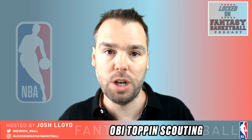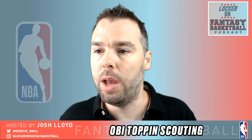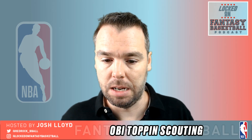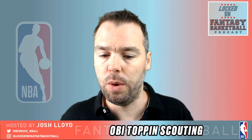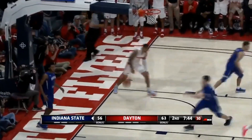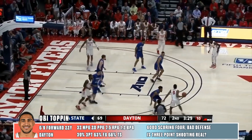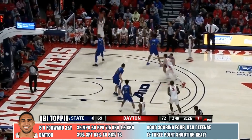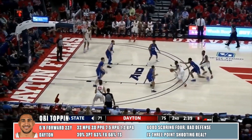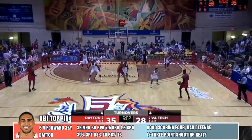He has elite athleticism — jumping off two feet, jumping off one foot, great in a pick and roll, can pick and pop as well. You can't ignore the fact that he shot 39% from three. Toppin played 32 minutes a night this season for Dayton. He averaged 20 points and 7.5 rebounds. He shot 70% from the free throw line — a bit of a red flag there — 39% from three, but a sparkling 63% overall because he was so elite in close and as a finisher on alley-oops, on pick and rolls, really strong around the basket.